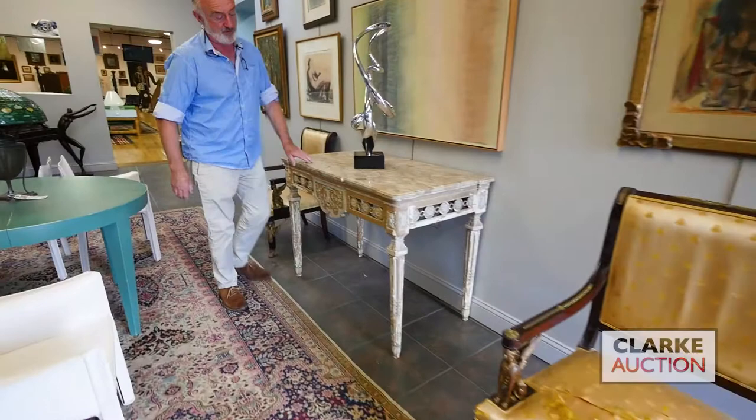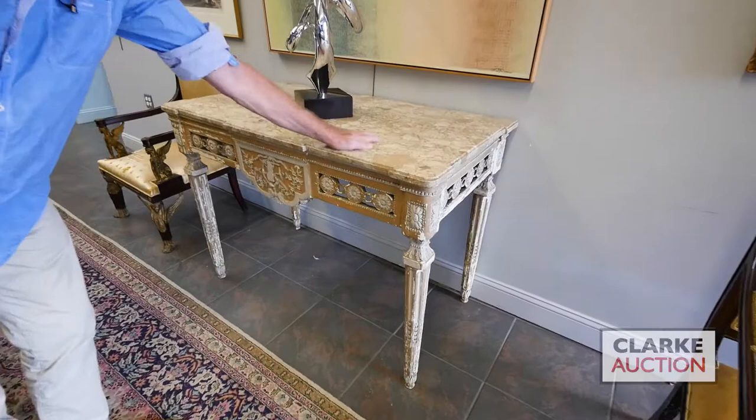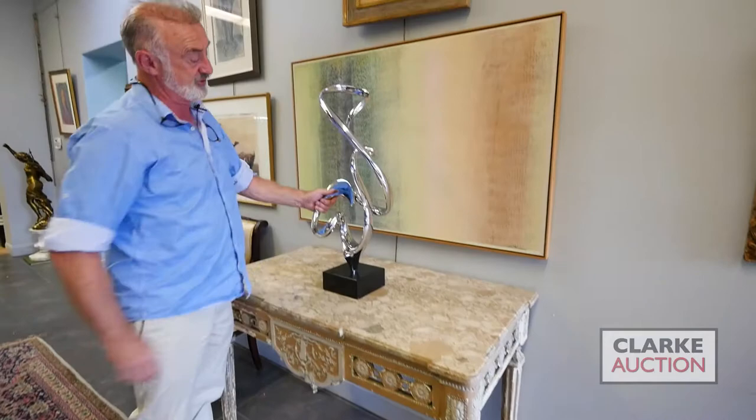In between the two chairs we have this wonderful marble top French console — sort of shabby chic looking with the paint, but wonderful. Take a look at that specimen type marble on top. This came from Long Island.